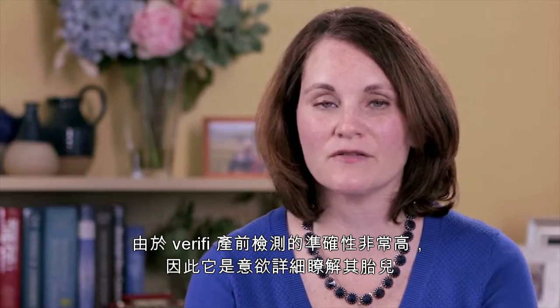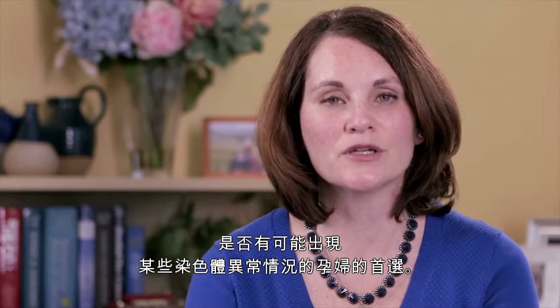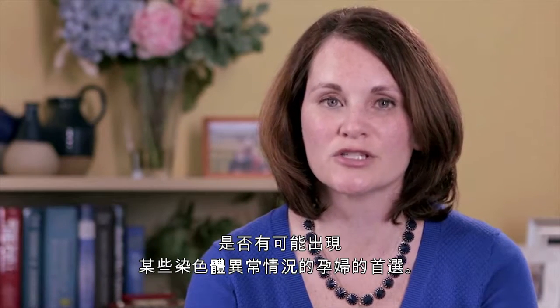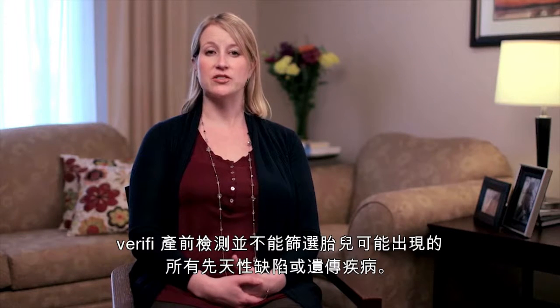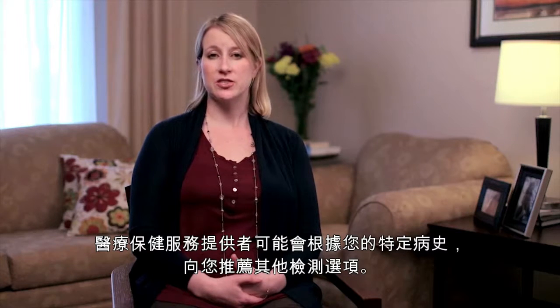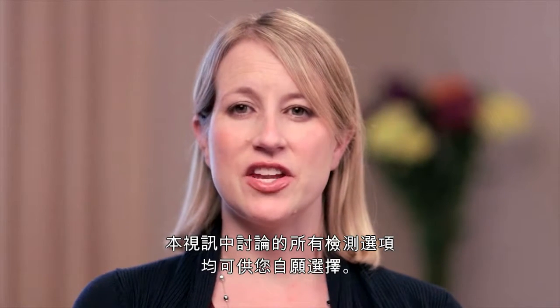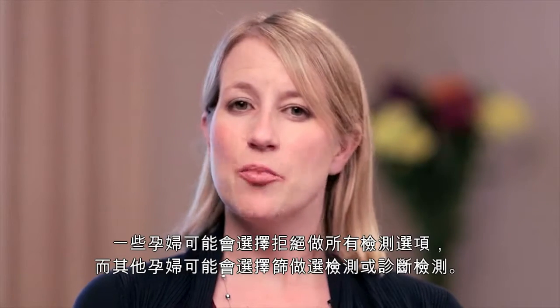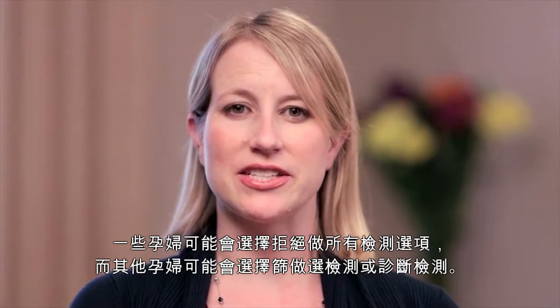Because of the high accuracy of the Verify prenatal test, it is an excellent option for pregnant women who are interested in learning more about the chance for certain chromosomal conditions in their pregnancy. The Verify prenatal test does not screen for all birth defects or genetic conditions that may be present in a pregnancy. Based on your specific history, your health care provider may recommend additional testing options. A no aneuploidy detected result does not guarantee a healthy birth. All of the options discussed in this video are voluntary — some women may choose to decline all of these options, while others may choose to proceed with either screening or diagnostic testing.